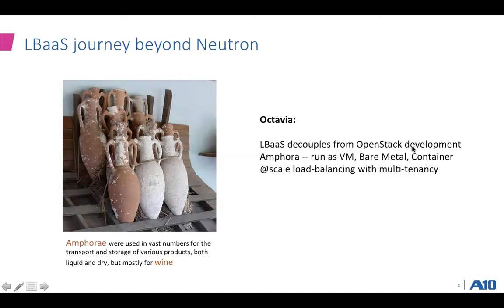What better name to have than the amphora to convince the technical mindshare? With Octavia, LBaaS is decoupled from the OpenStack development — important both from a development as well as deployment point of view. The amphora can run as a virtual machine, bare metal, or as a container, enabling different types of application workloads. Depending on your use case, you can run LBaaS as a VM, bare metal, or container, truly enabling at-scale load balancing with multi-tenancy required in today's application workloads.